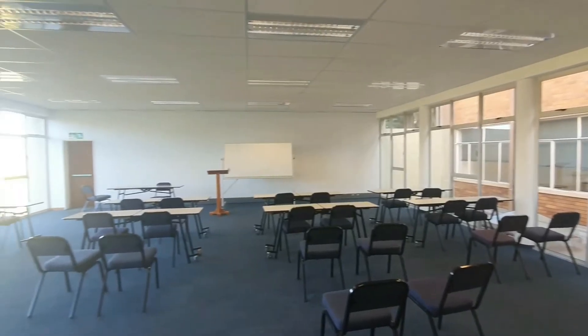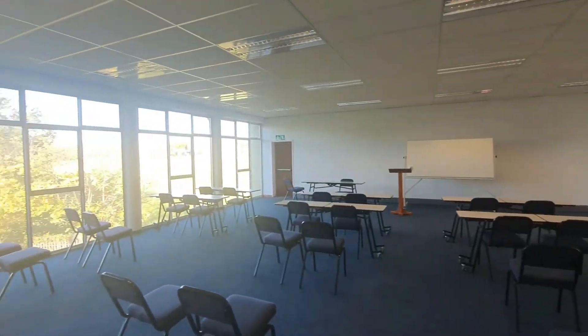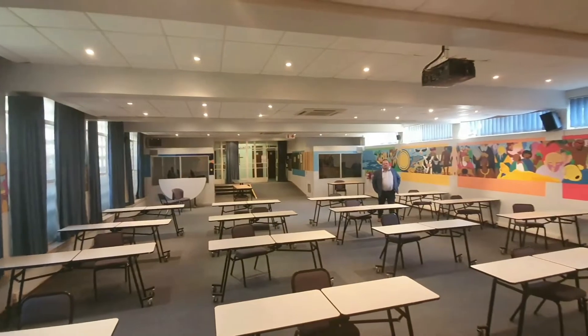The school also boasts nine lecture rooms. They are fairly big — you can easily seat up to 30 pupils per lecture room. As you'll see, they are spacious.